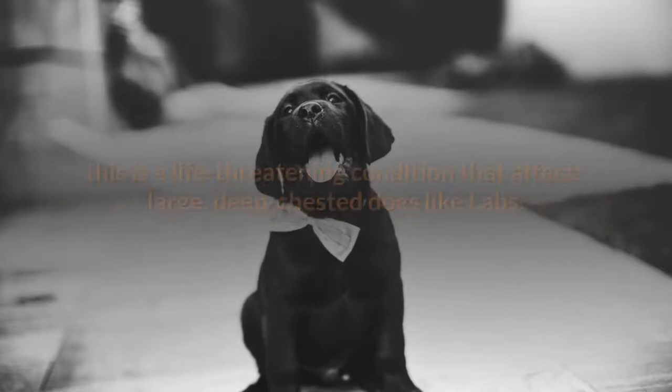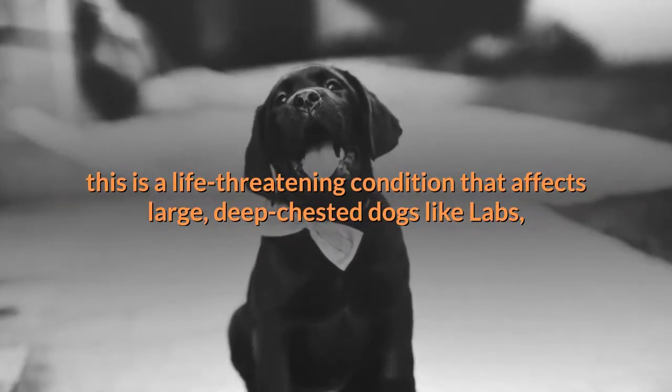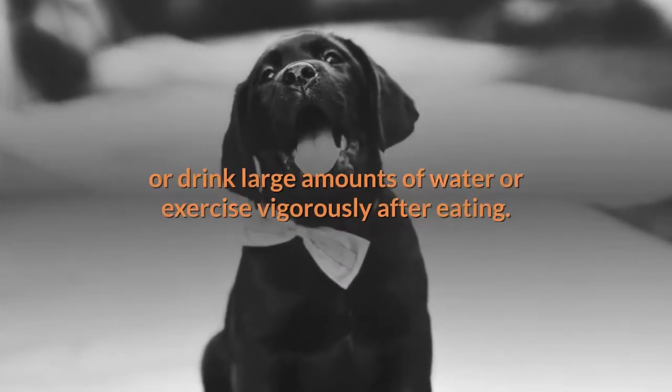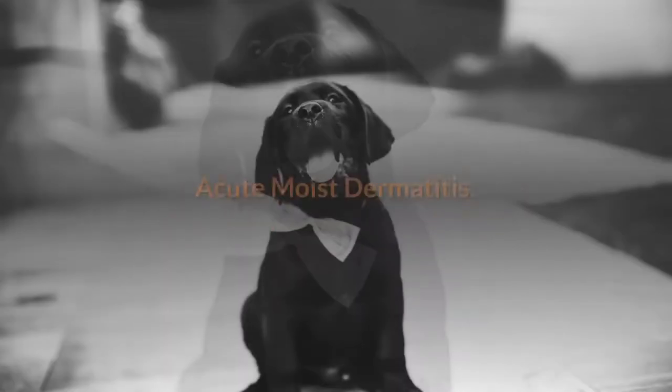Gastric dilatation volvulus, commonly called bloat, is a life-threatening condition that affects large deep-chested dogs like Labs, especially if they're fed one large meal a day, eat rapidly, drink large amounts of water, or exercise vigorously after eating.